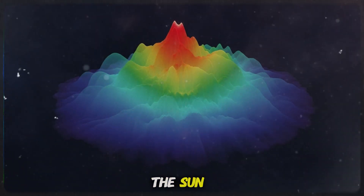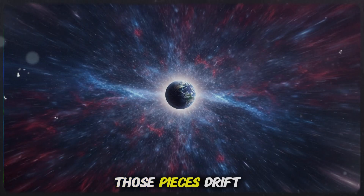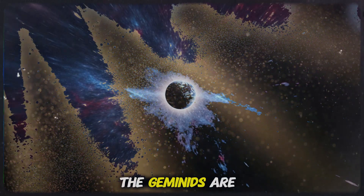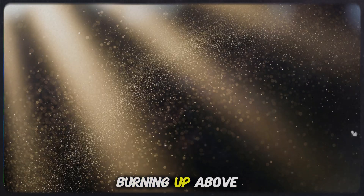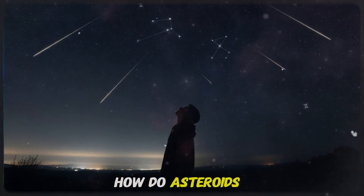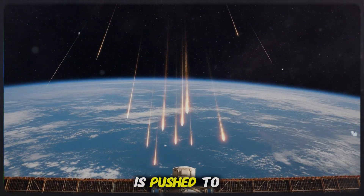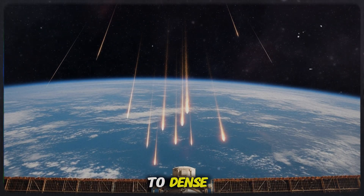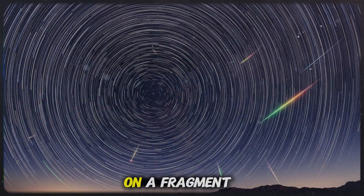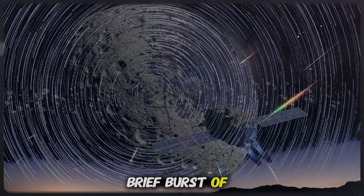As Phaethon approaches the Sun, its outer layers heat up so fast they expand violently, fracturing into dust and shards. Those pieces drift along its orbit, forming a thick river of material that Earth plows through every December. The Geminids are essentially a cosmic trail of broken stones, burning up above us in slow motion. Studying them helps scientists answer deeper questions: how do asteroids evolve, how do dust streams form and disperse, and how does Earth's atmosphere react to dense, fast-moving debris? Every meteor is a clue.